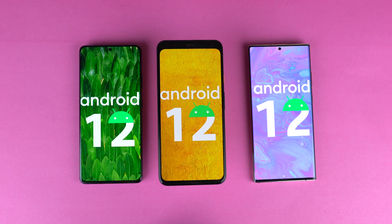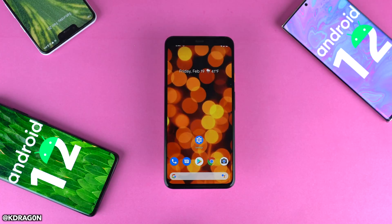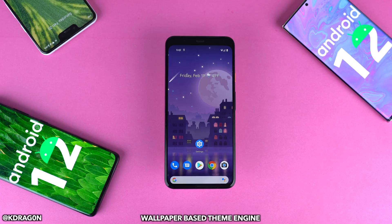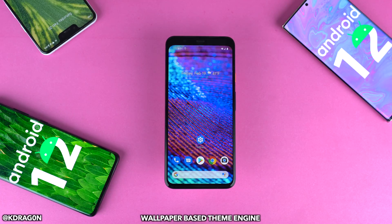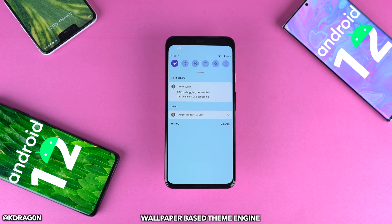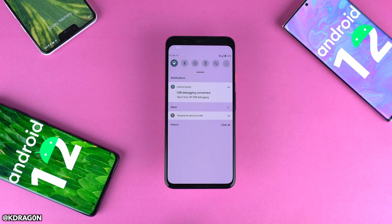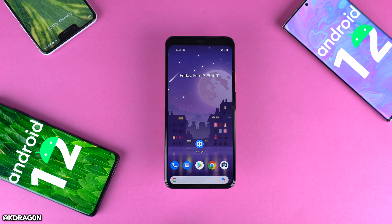We'll cover some iOS inspiration and some stuff they took from Samsung. Let's talk about the visual changes first. Google finally brought their brand new wallpaper-based theme engine — shout out to kdragon, the developer who was able to dig this out. Depending on what wallpaper you use, your phone will kind of match those colors.